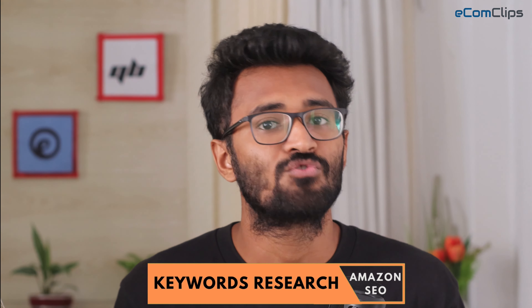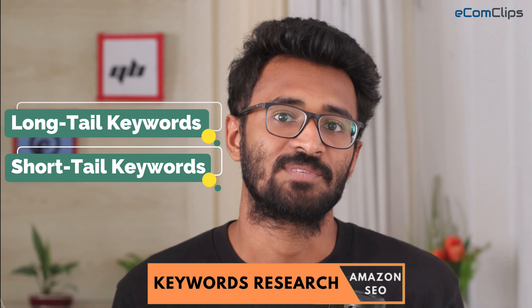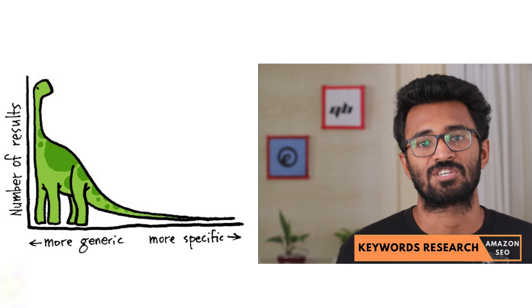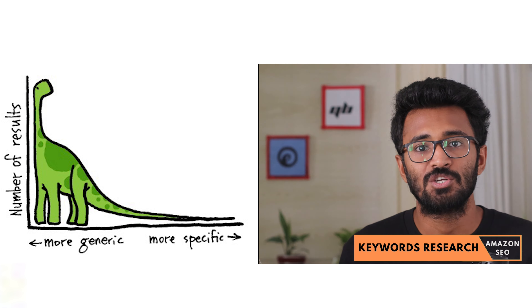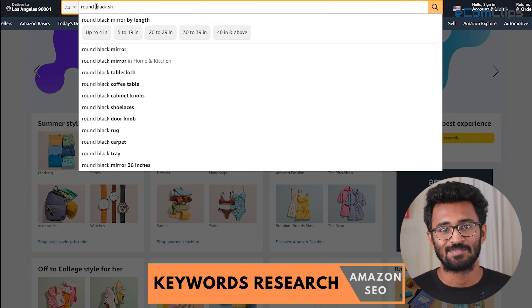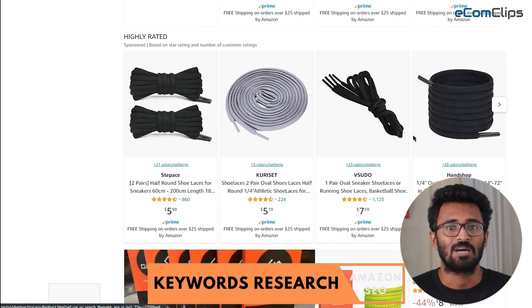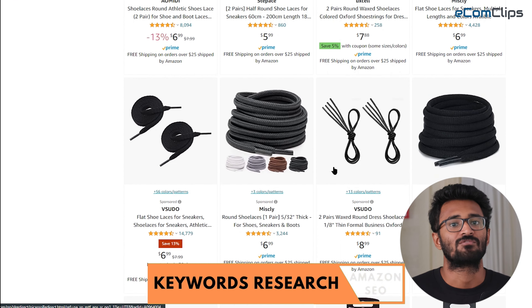There are two types of keywords you should look for: long tail and short tail keywords. Long tail keywords are very product specific. They usually have low search volume and competition, but may have a higher conversion rate because the customer actually knows what they are looking for. For example, keywords like 'round black shoes for sneakers, 60 inch' are very specific about what the buyer is really looking for.